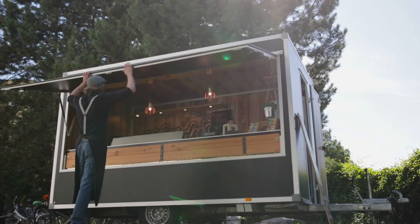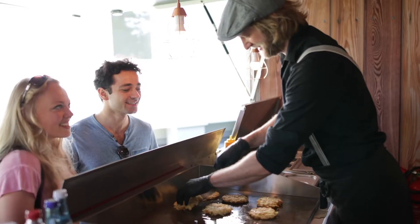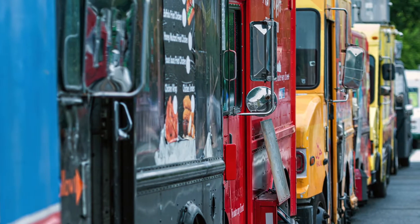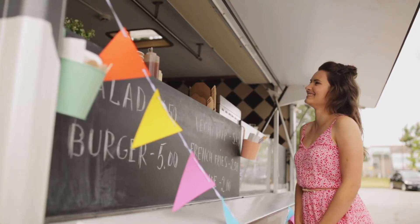Food trucks can be an incredibly lucrative business, but there's a lot more to consider than simply what's on the menu. Whether you own one or more food trucks yourself and want to dedicate an entire parking lot to your business, or you're simply renting an existing lot, the quality of your lot can have a big impact on business. Here are four considerations for your food truck parking lot.